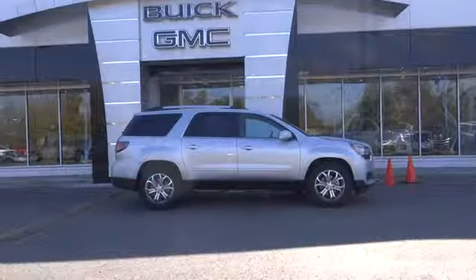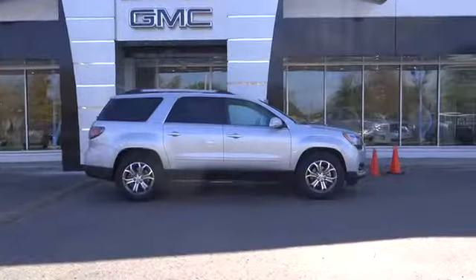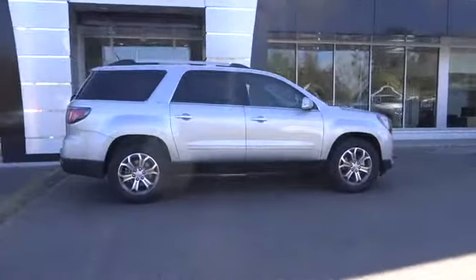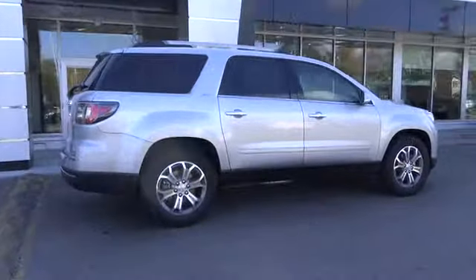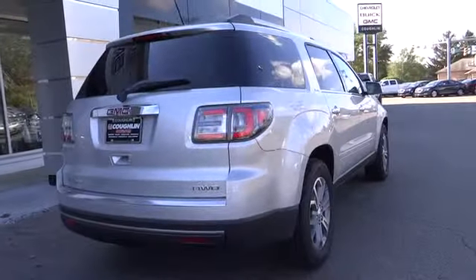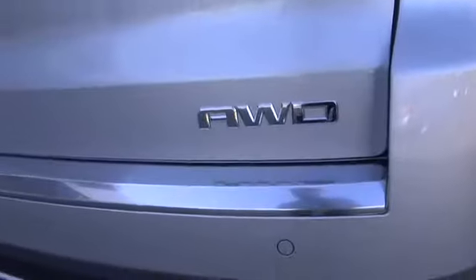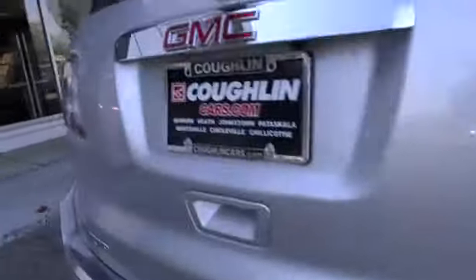2015 Acadia. The GMC Acadia has great capability coupled with exceptional safety, offering better highway fuel economy than any other eight-passenger SUV, advanced technology and thoughtful ergonomics. The Acadia is a premium utility that rejects compromise and is priced below $45,000.